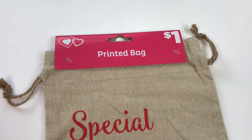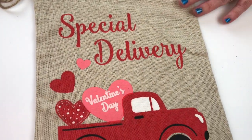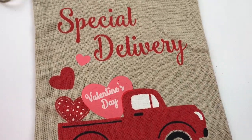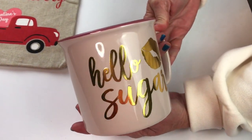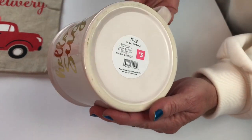For $1.00, Dollar General has the cutest printed bags. This one's burlap and it says 'special delivery,' so if you like the little red truck, I think you'll like this gift bag. And then look at this coffee cat — it says 'hello sugar,' it's got the pretty gold lips, and it was $3.00.